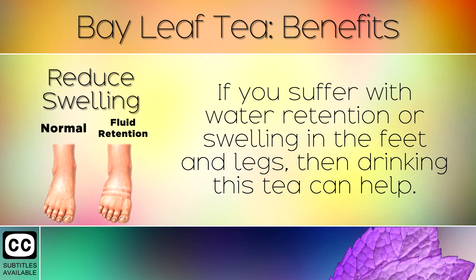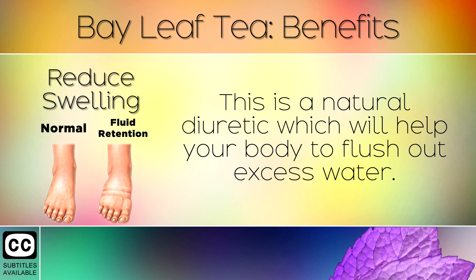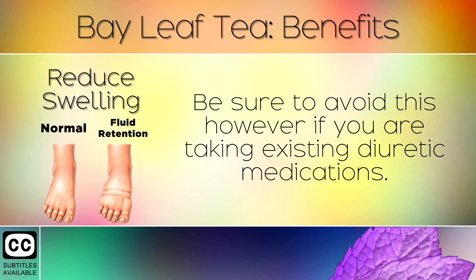12. Reduce Swelling. If you suffer with water retention or swelling in the feet and legs, then drinking this tea can help. This is a natural diuretic which will help your body to flush out excess water. Be sure to avoid this however if you are taking existing diuretic medications.